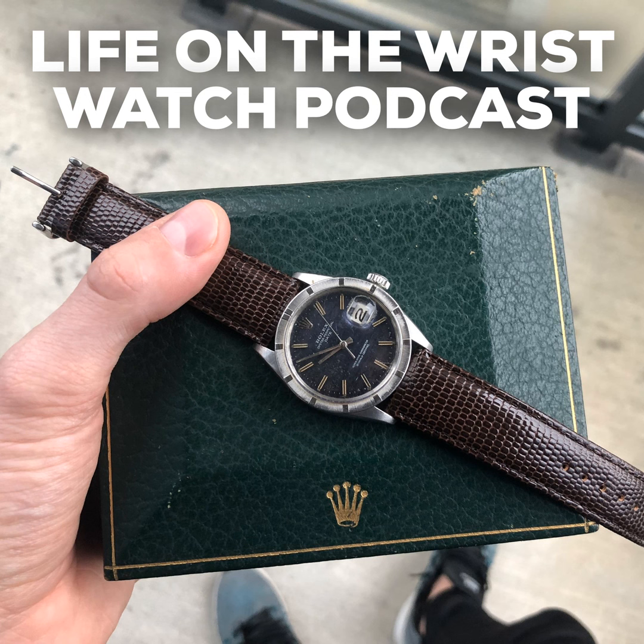When purchasing vintage watches and you want assurance that the watch is what it is and understand where it was sold, having the original box and paperwork can be helpful. If you're spending a lot of money on a vintage watch, you want to know exactly where it has been. It adds to the provenance that you can trace with that specific watch. From a collector's perspective, you can get a little bit more enjoyment out of it if you do have the original box and papers.